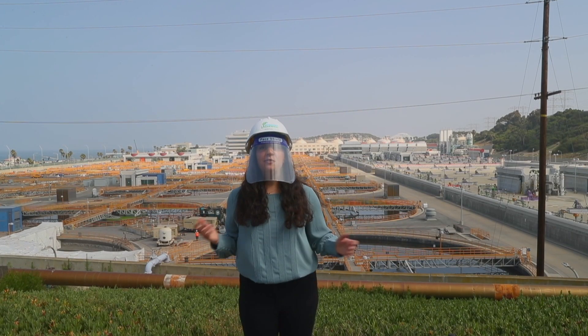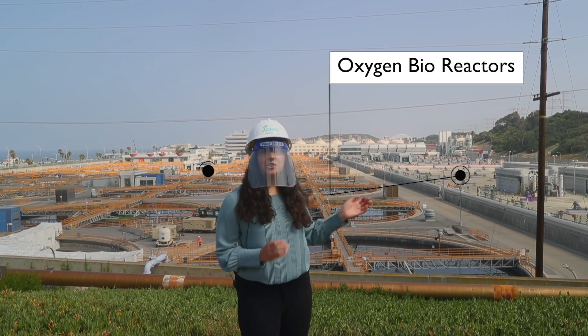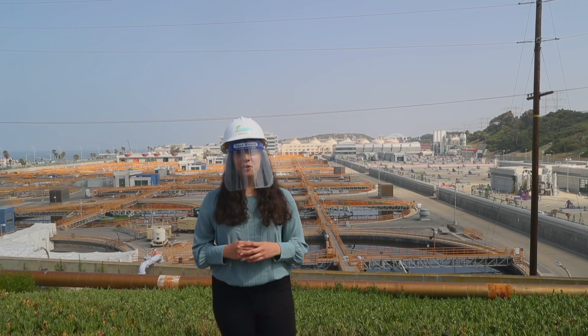Now we're standing in front of our secondary treatment system with the oxygen bioreactors and the clarifiers. Take a good look now, because by 2035 this will all be gone as we transform Hyperion to a 100% water recycling facility.